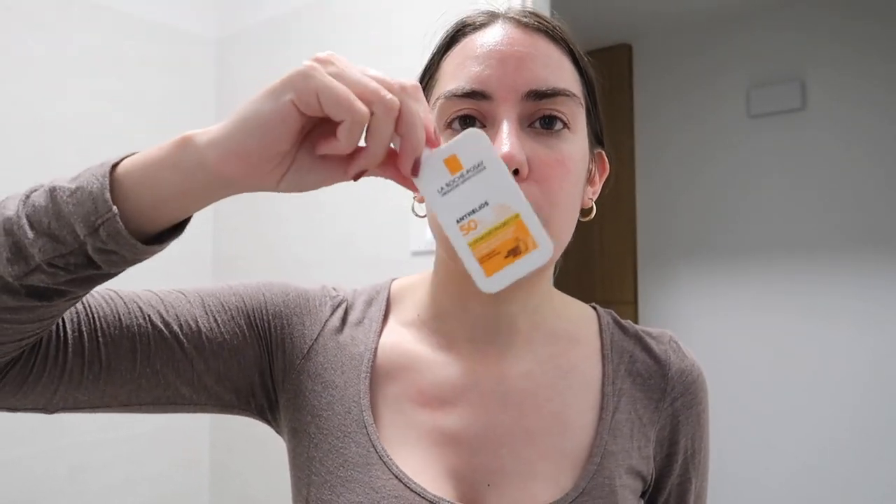Mi piace veramente tanto come lascia la pelle. Lo uso da un mese circa, soltanto la sera dopo il tonico e prima della crema notte - che in questo caso è la stessa che uso di giorno, quella della Balea che ha anche SPF 15. Di giorno ci metto sopra la crema solare protezione 50 della Roche Posay. A parte che lascia la pelle molto luminosa, la sento più rimpolpata. Ho la pelle molto sensibile e non mi ha mai dato irritazioni. Anche la mattina non ho la pelle unta e non tira.